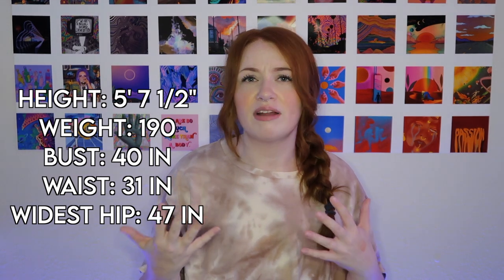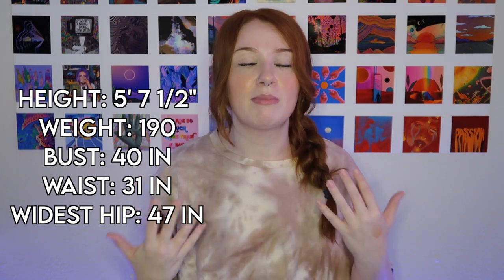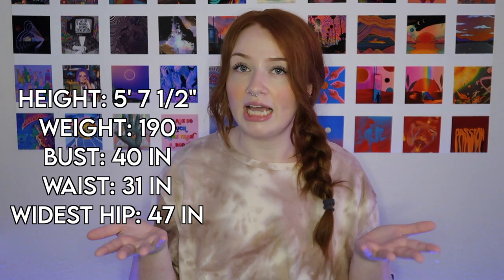Usually when other YouTubers give a reference they just put their pant size and stuff, and I don't find that particularly helpful on YouTube videos because cameras can kind of distort the way that you look. No one ever knows how tall you are, and that stuff can really affect your sizing. So I feel like my measurements, height, and weight could really help you guys out.